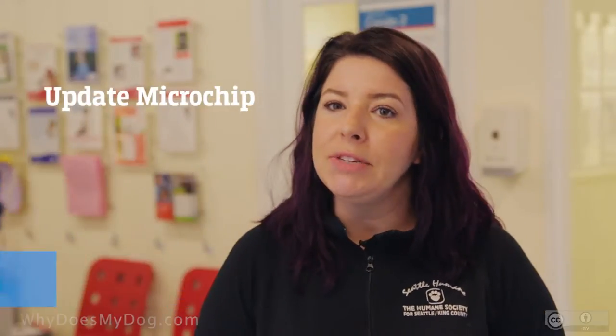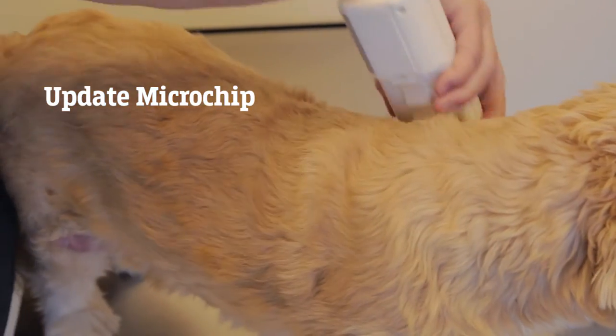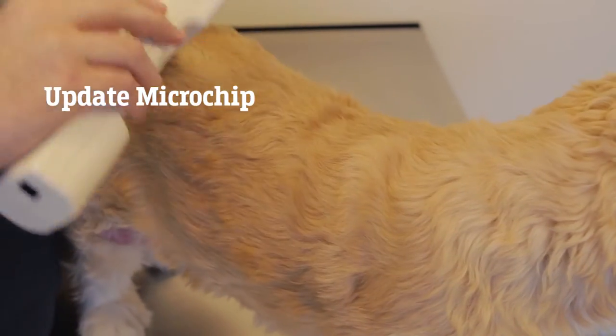As soon as your dog goes missing, you should check locally and check with neighbors, because oftentimes they don't go too far. Then you want to update your microchip information and let them know that your pet is lost or missing, so that if someone finds them and gets a scan, they'll recognize that that pet is being looked for.